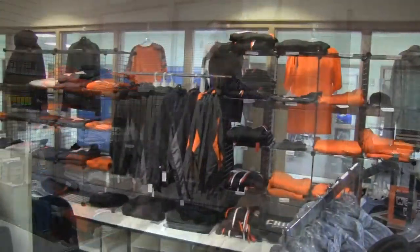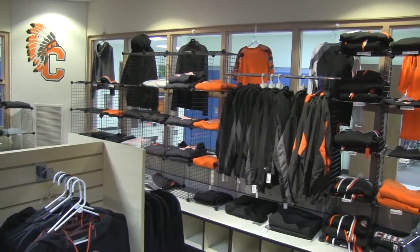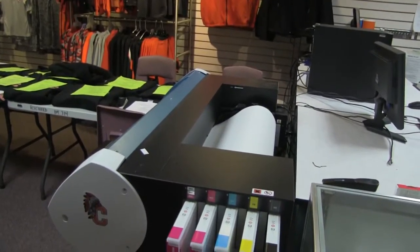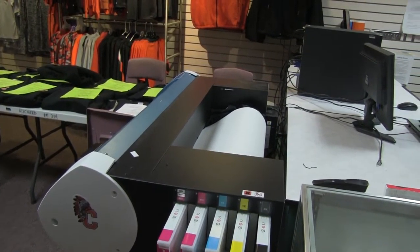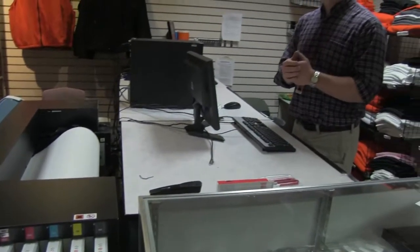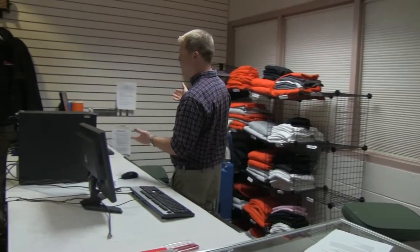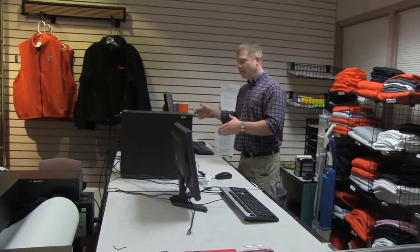Retail marketing is basically small business management and the students run the school store here. We're open to the public daily 7:45 till approximately 3. A couple of our new products and equipment include our brand new graphics art printer — students will be able to design custom shirts for events, sporting events, local school events, and create custom posters, banners, and shirt designs.